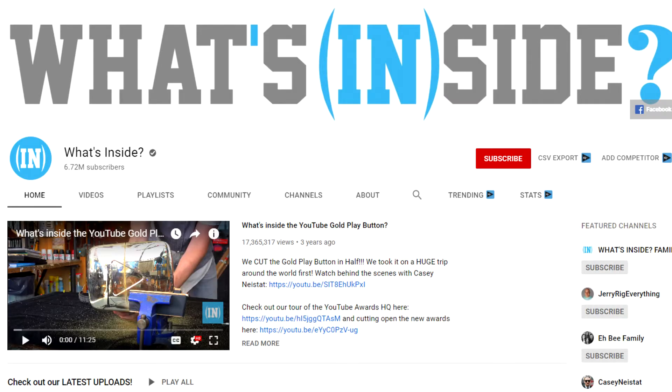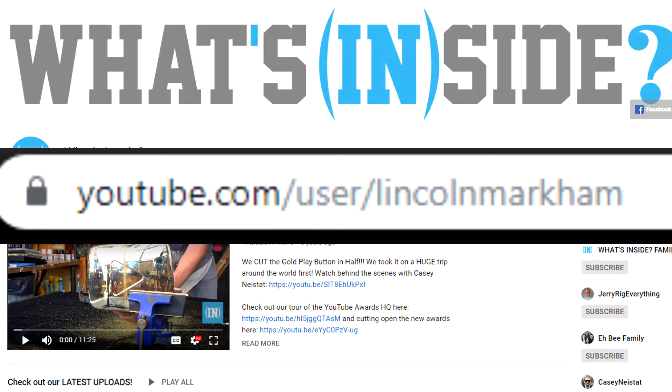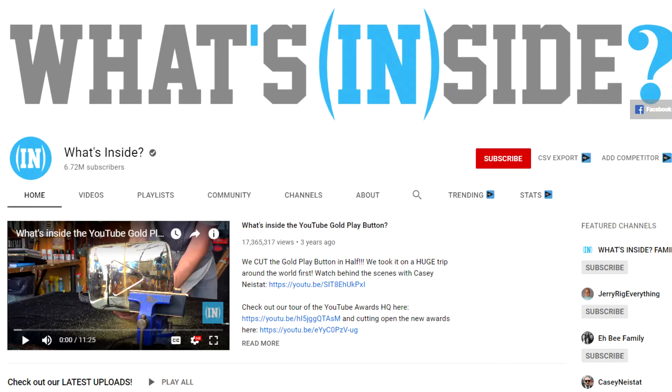The process of getting your own YouTube channel URL has actually changed tremendously over the years. Back in 2009, pretty much any channel that was created under a specific username got their own specific channel URL. Now it's funny to note that some channels created way back in the day still have that exact same URL and either don't know how to change it or are just too lazy to do so. For example, here's What's Inside — super cool channel, but their custom URL is literally just his name, Lincoln Markham, instead of YouTube.com slash What's Inside.